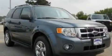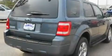This is a brand new 2011 Ford Escape — a great blend of utility, comfort, and style. It has a 2.5-liter 4-cylinder engine and a 6-speed automatic transmission.